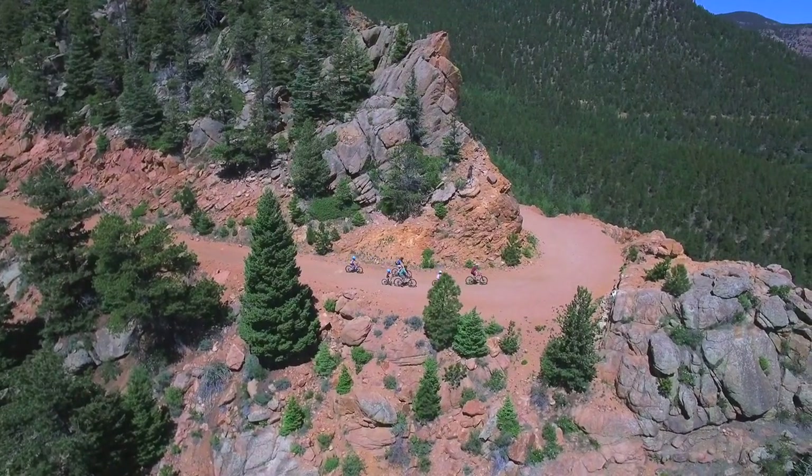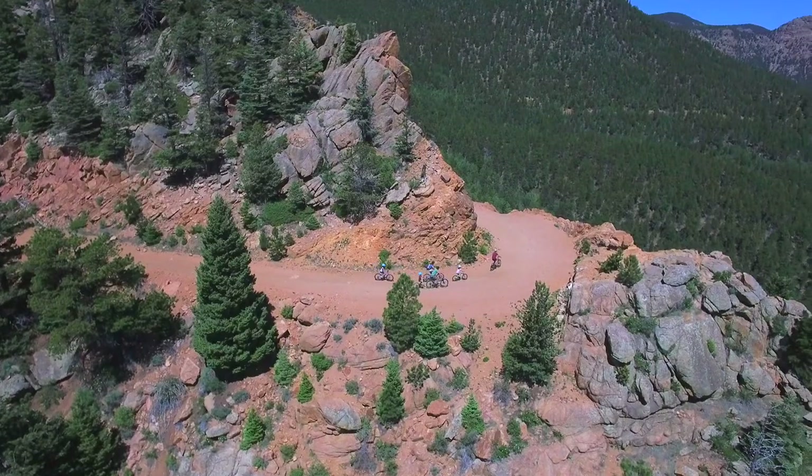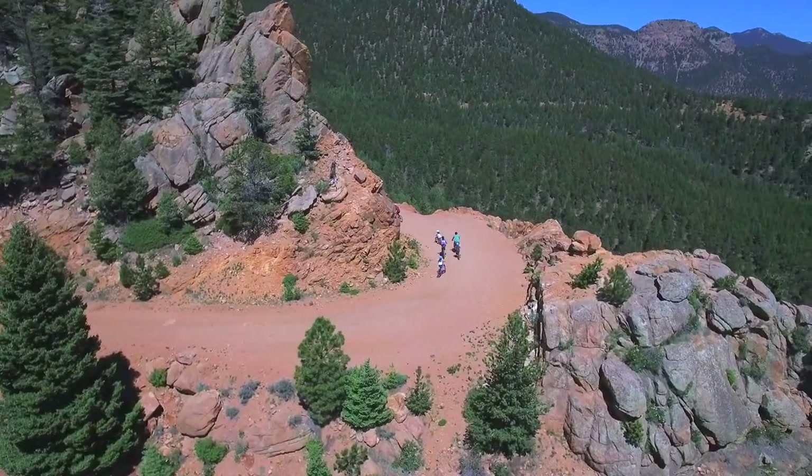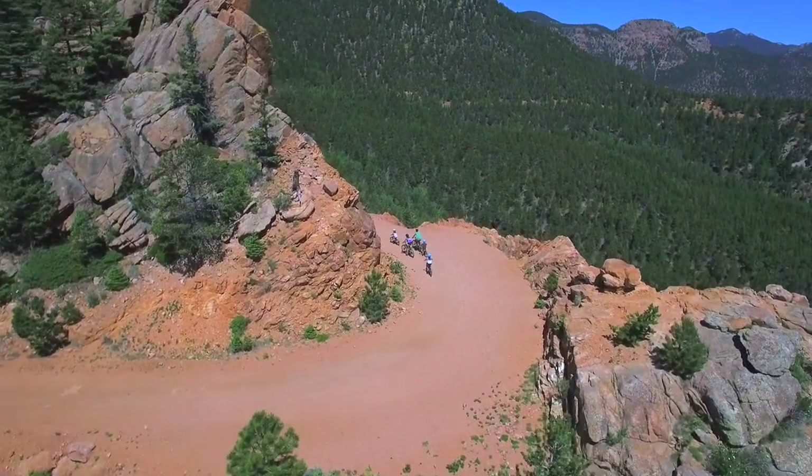My husband and I took our four kids, ages 6 to 14, up a couple weeks ago. Our six-year-old rides a bike, but he's not totally comfortable on gravel, so we put him on the tag-along behind my husband, and he loved it. It was great for him.